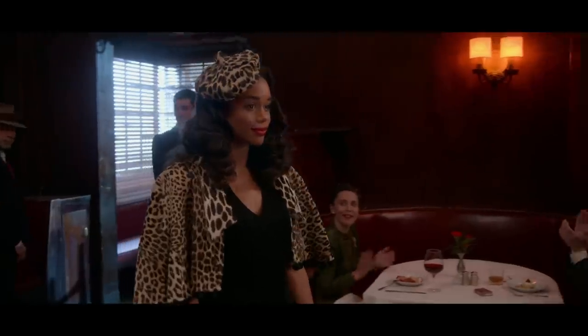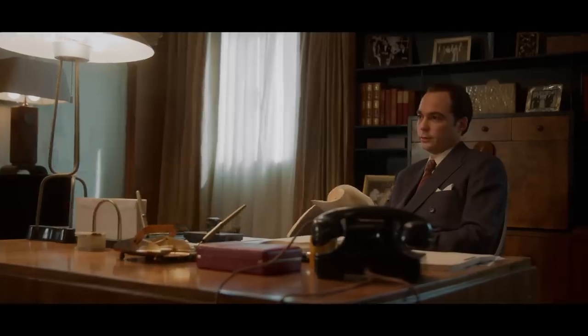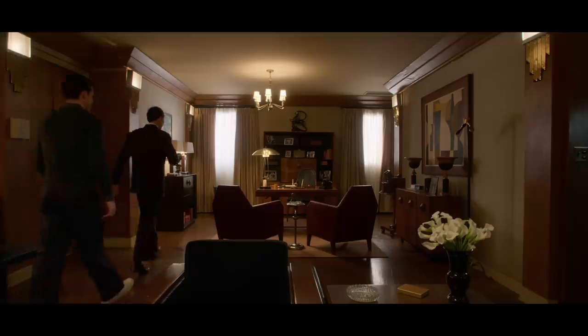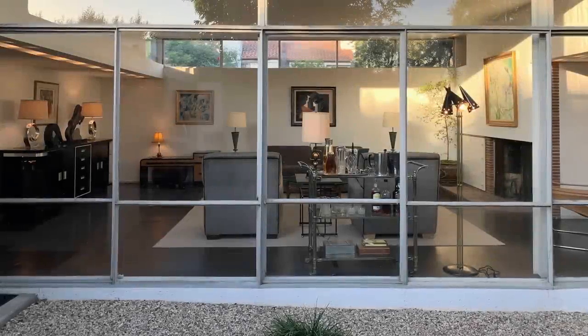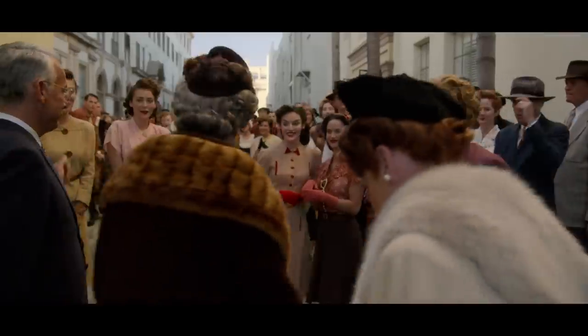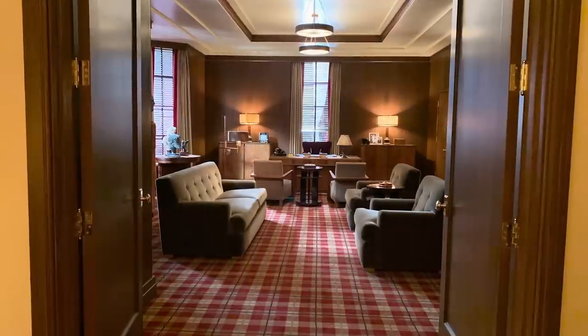We used quite a few iconic locations. We used Musso and Frank's. Henry Wilson's office was at the Oviot Building, which is downtown, and we used the penthouse suite and turned that into his office. For his house, I found a Rudolf Schindler 1935 early modernism house, and we used that, which was great. For the studio, we used the exterior of Paramount as A Studios, and then the interior we built all on the soundstage.